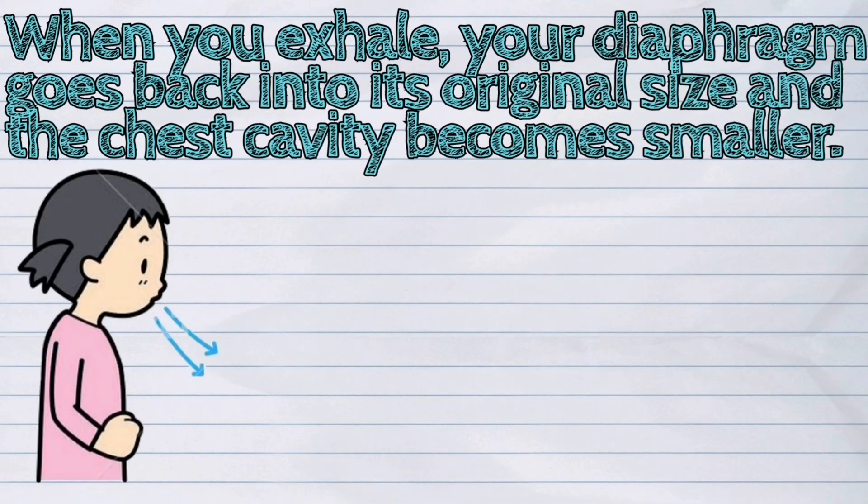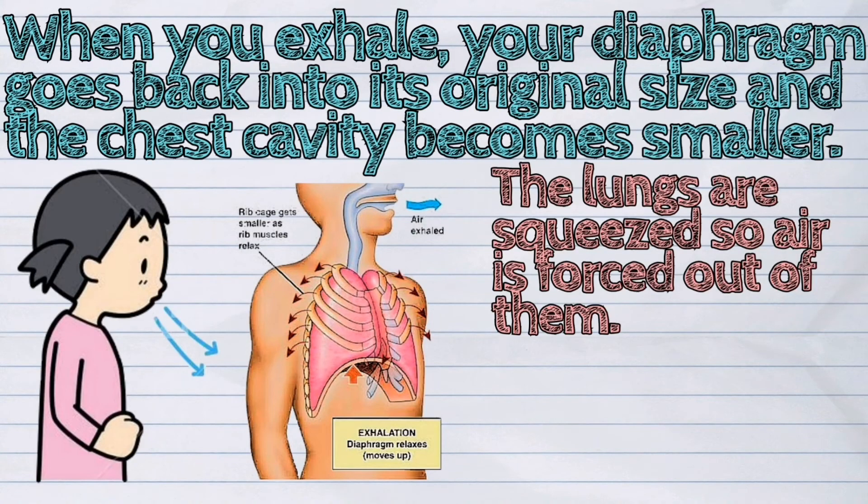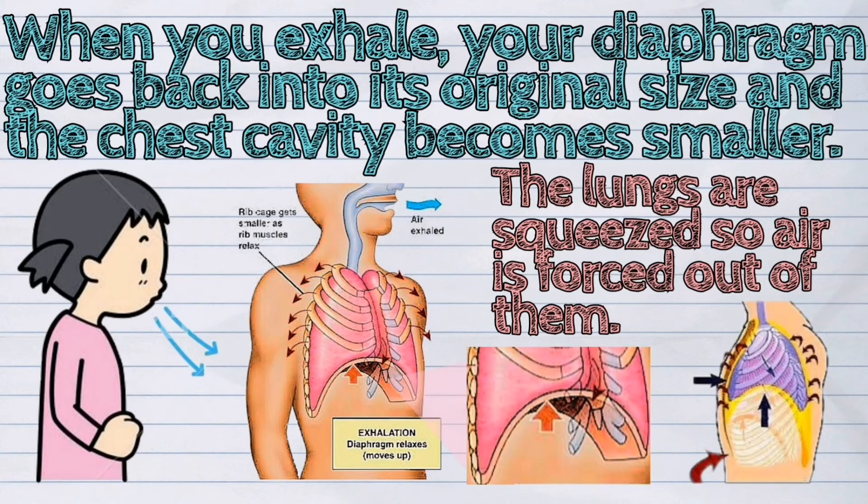When you exhale, your diaphragm goes back into its original size and the chest cavity becomes smaller. The lungs are squeezed so air is forced out of them.